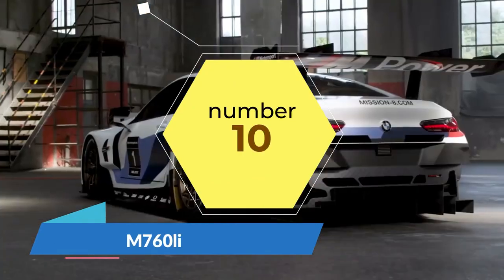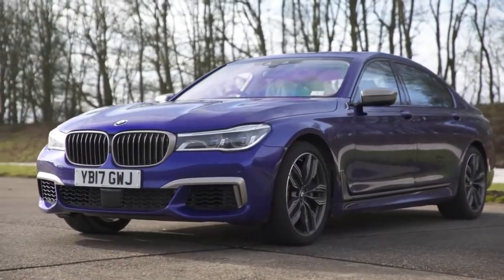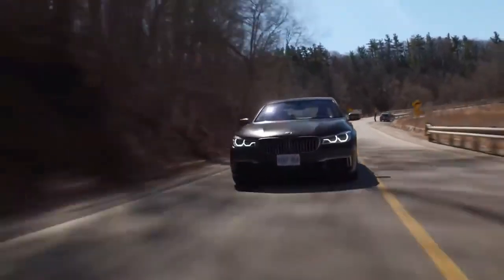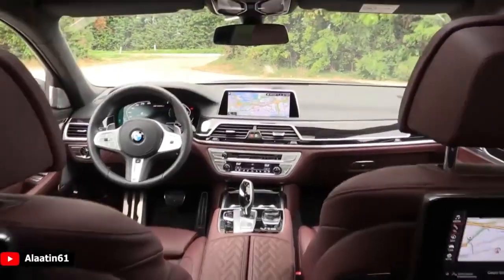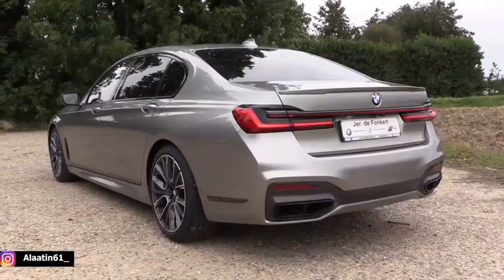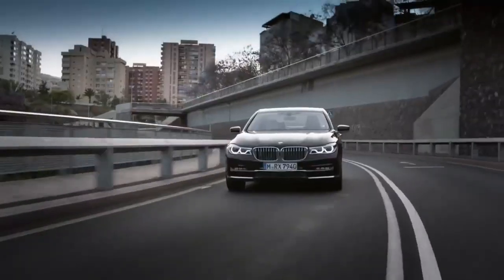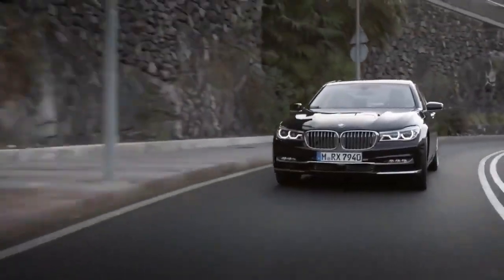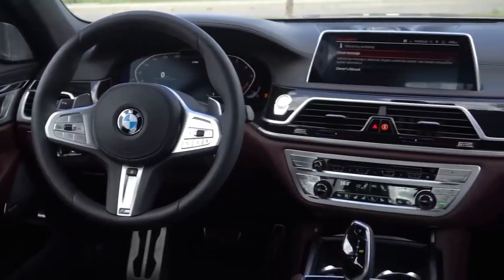BMW M760 Li. BMW is far more well known for its sporty saloons and soccer mum 4x4s, but nevertheless the German manufacturer knows how to put together a luxury ride. The 7 Series has always been BMW's most executive motor, but up until now it has never been able to rival the refinement found in its competitors. The 2020 rendition of the 7 Series has created a class of its own, combining luxury chauffeured comfort with the speed and performance of track-destined machines. The M760 Li is the limousine version, adding a few extra inches to the already stretched business saloon. The 6.6-litre V12 sends this spaceship from 0 to 60 in 3.6 seconds, making it the second-fastest BMW in the entire line-up, which is pretty amazing considering its sheer size and weight.